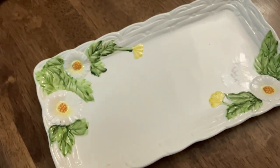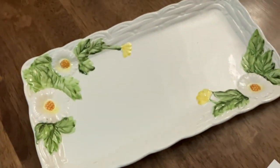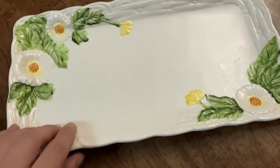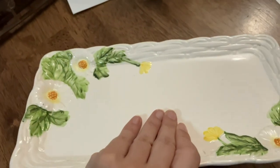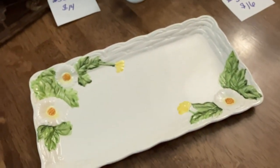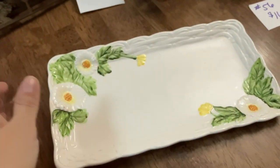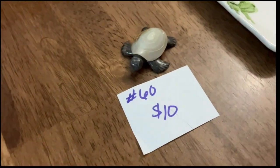The next item I have for you is going to be this really pretty Lefton tray. This one's going to be number 58 and it's thirteen dollars. Look at how pretty this is — I just got this the other day so I had to add it to the sale. No chips, no cracks. It is Geo Lefton — it's so pretty. I used to have the full set for this and sold it; it was one of the first sets I had when I started reselling back in 2021.